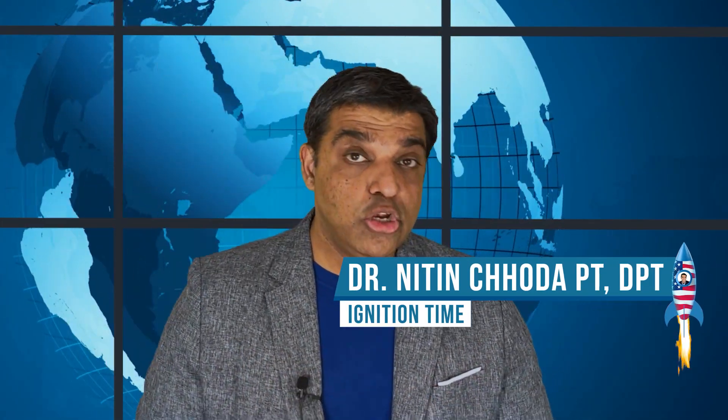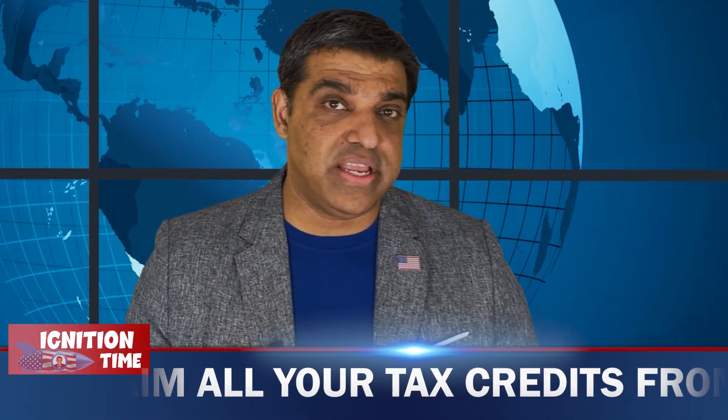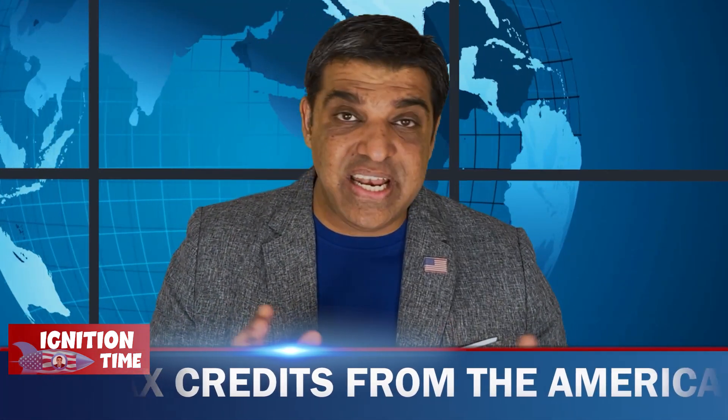Hello everyone and welcome to this episode of Ignition Time. I want this video to be the most comprehensive video you'll find on the internet as a guide to all the tax credits you can get through the American Rescue Plan, because this is not something I've really seen covered elsewhere.